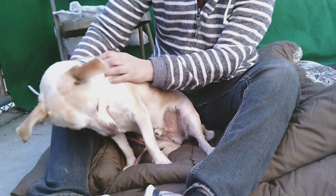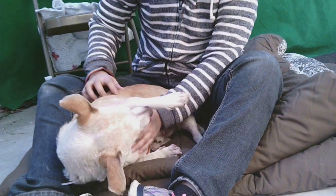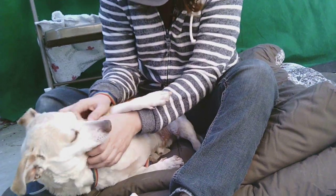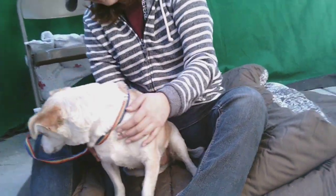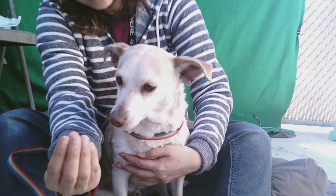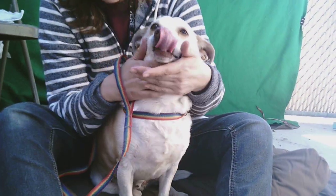He's just looking around for treats everywhere. His ID number is A4841635, and he is a Dachshund Chihuahua, maybe Corgi. He's really cool looking — he'd show you his face. There he is. And he's about four years old.